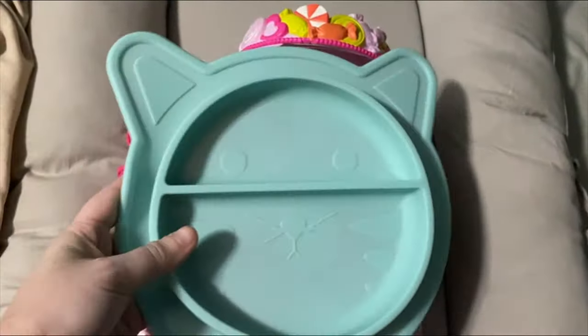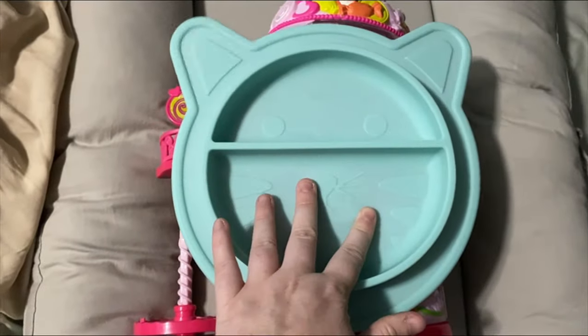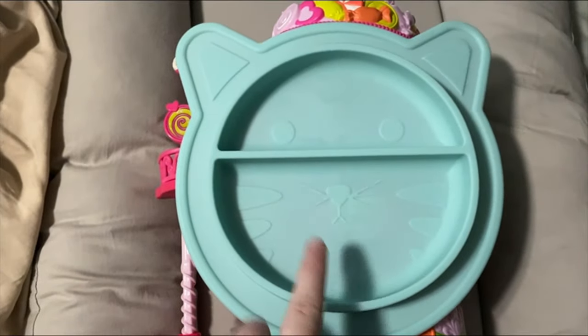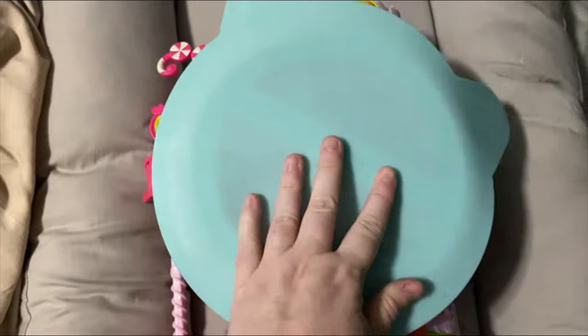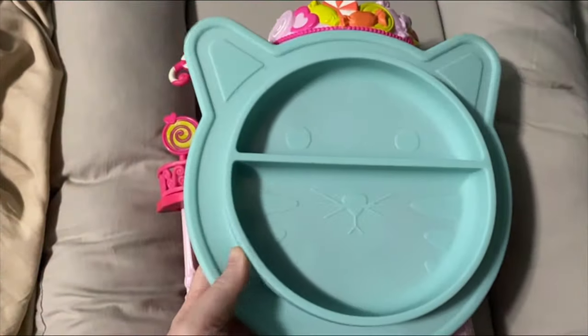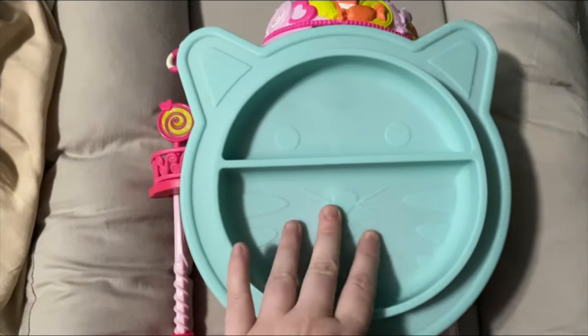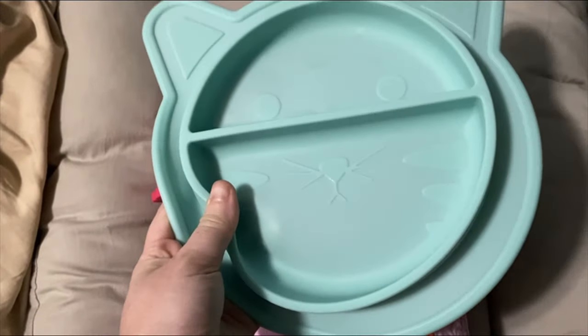I also picked up this kitty bowl for my youngest — I've been looking for one of these. I didn't share it in the sit-down because I was washing it and we tried it out. He can have this on his high chair or on the table; it's designed to stick to the table a bit. We love cats in this house, so I was excited to find a cat one.